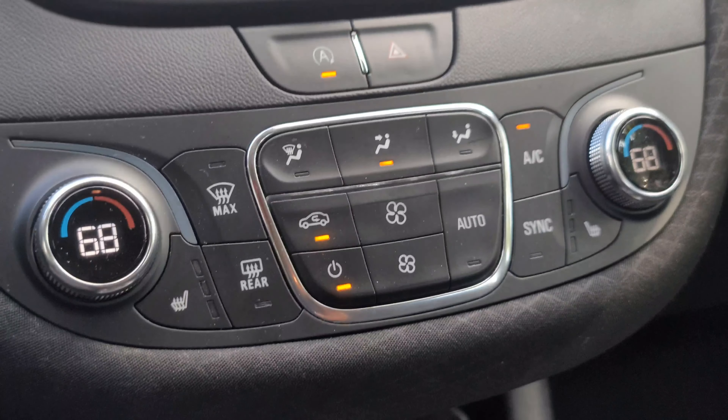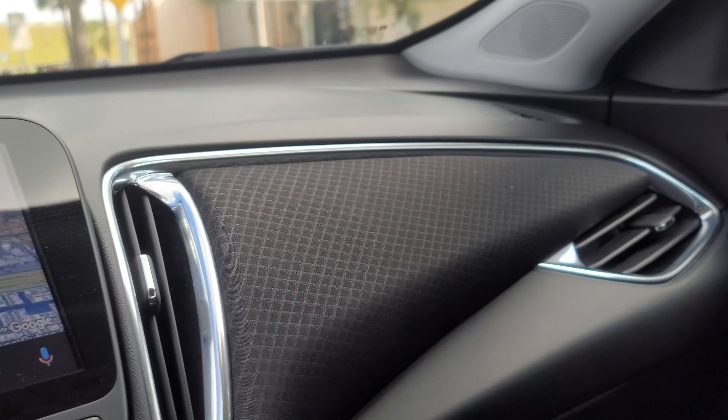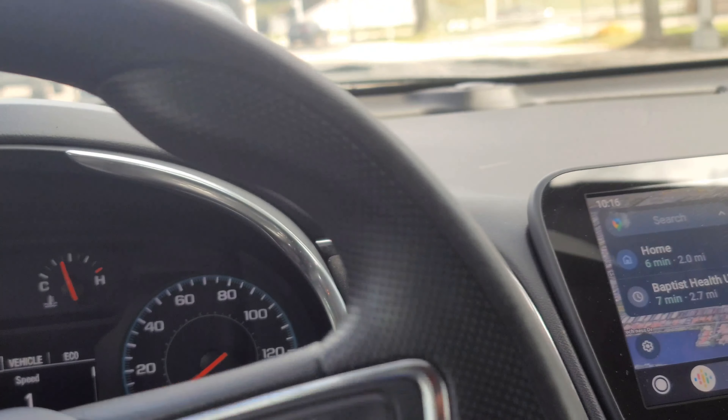If you've never been in one, then this is probably a video for you, but if you've been in one Chevy you've probably been in all of them. I didn't even read the paperwork on it — I just got it and jumped in and drove off. So yeah, this is a 2021 Malibu.